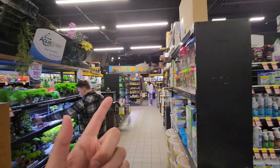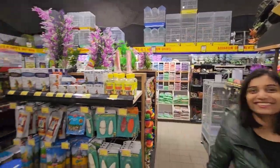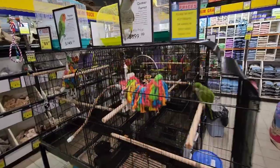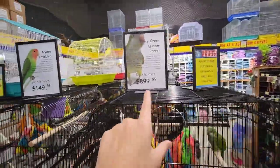Stay tuned — there's even a shark in one of the tanks! This is the bird section, and these are all the birds. You can see the prices on top of each cage.